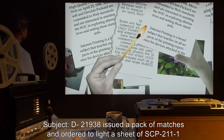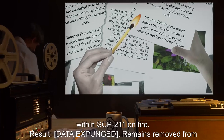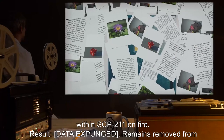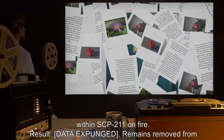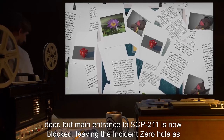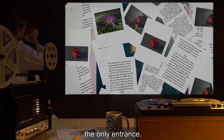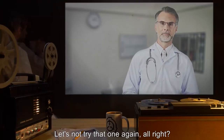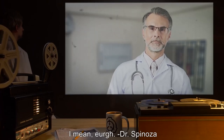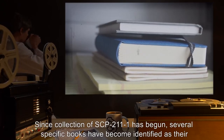Video Log 5: Subject D-219905 issued a pack of matches and ordered to light a sheet of SCP-211-1 within SCP-211 on fire. Result: [data expunged]. Remains removed from door, but the main entrance to SCP-211 is now blocked, leaving the Incident Zero hole as the only entrance. [Note: "Let's not try that one again." —Dr. Spinoza]